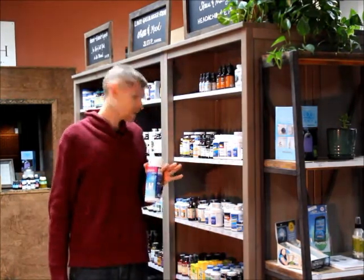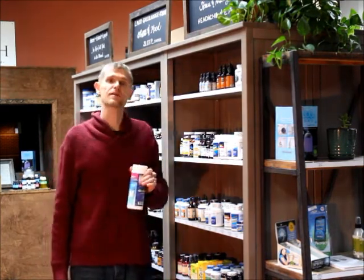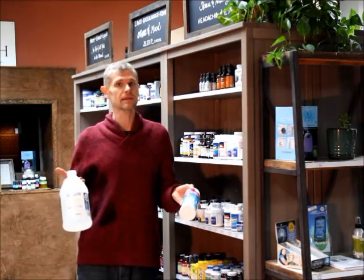So those are my go-to's for just healing the adrenals — those three main products: the Adrenal Fatigue Fighter, the Great Adapter, and some magnesium. Happy healing your adrenals!